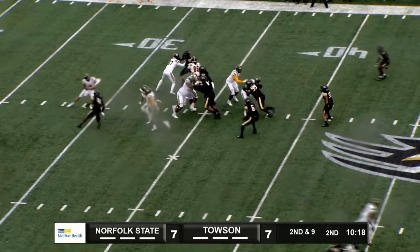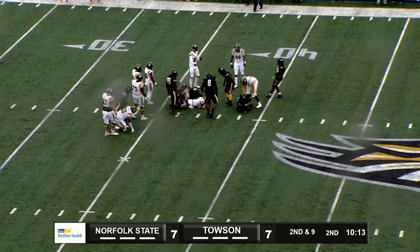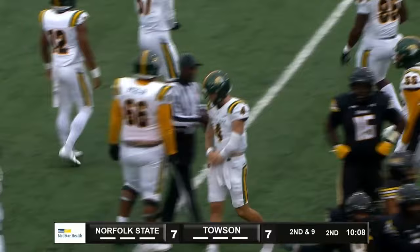Coons fakes the handoff, pressure comes, steps up, gets hit, gets away, takes off and runs, and will not get to the line of scrimmage. So that is a sack.